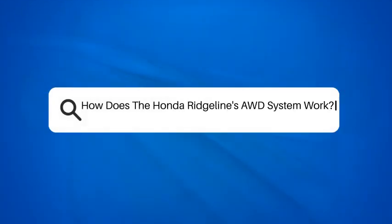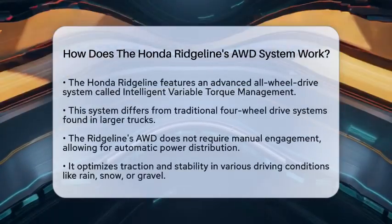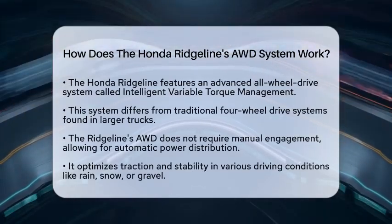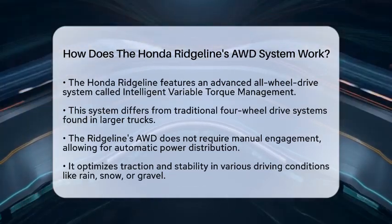How does the Honda Ridgeline's AWD system work? If you are curious about how the Honda Ridgeline's all-wheel drive system operates, you are in for a treat. The Ridgeline features an advanced all-wheel drive system known as Intelligent Variable Torque Management.